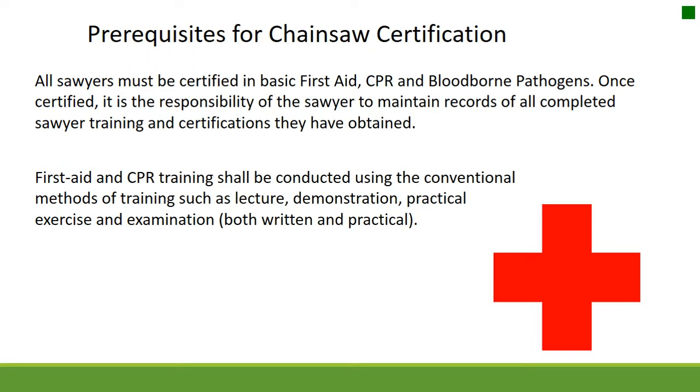First aid and CPR training shall be conducted using conventional methods such as lecture, demonstration, practical exercise, and examination — both written and practical. In general, first aid and CPR cards are good for two years and bloodborne pathogens are good for one. You may not take the first aid and CPR class online, but you can have a bloodborne pathogens online card.